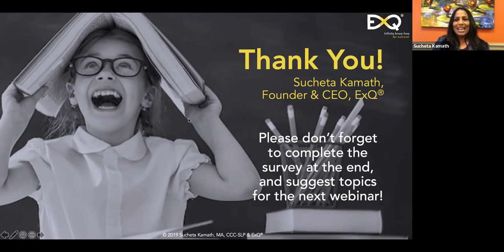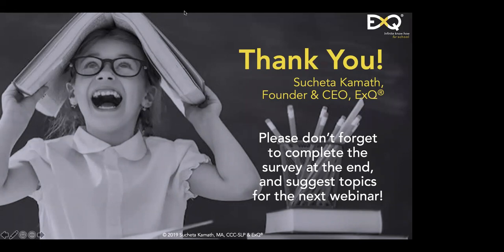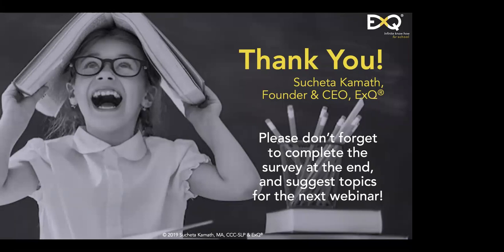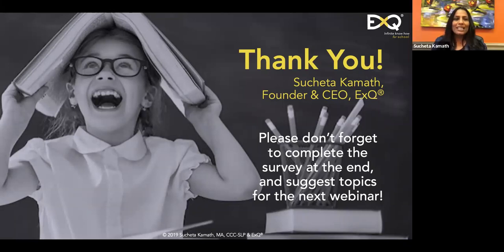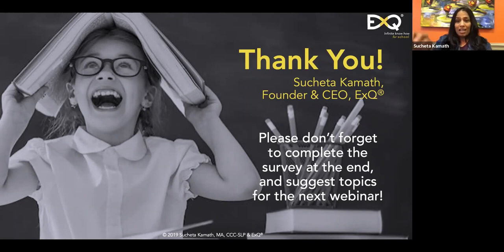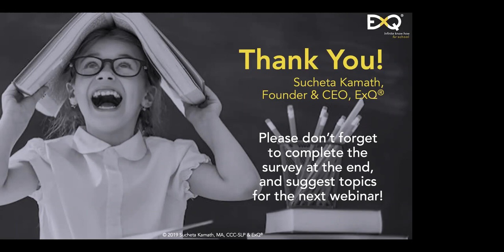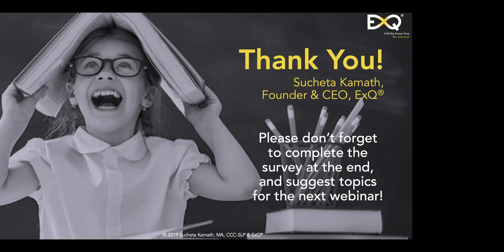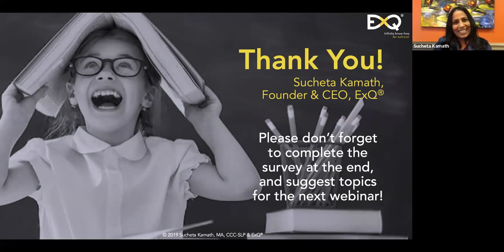In closing, thank you again for joining me today. You are a fantastic audience — so engaged. I hope you found it very useful. If you have any suggestions, please take the survey as soon as you hang up from Zoom. Answer some questions, and share any topics you'd like to hear about in the future. Thank you very much — it was such a pleasure to be with you.